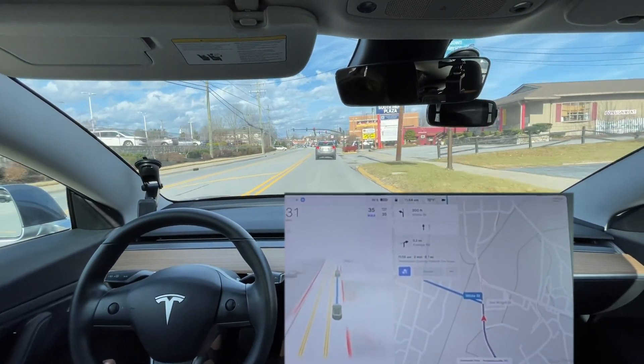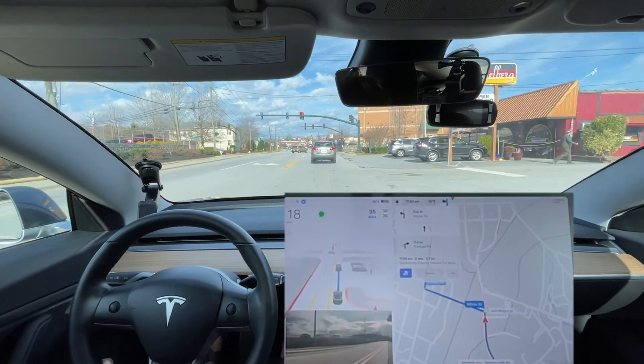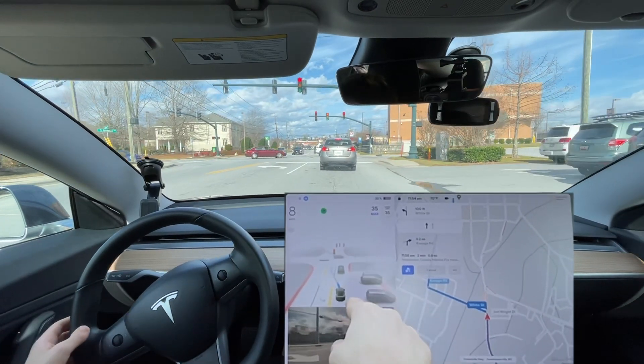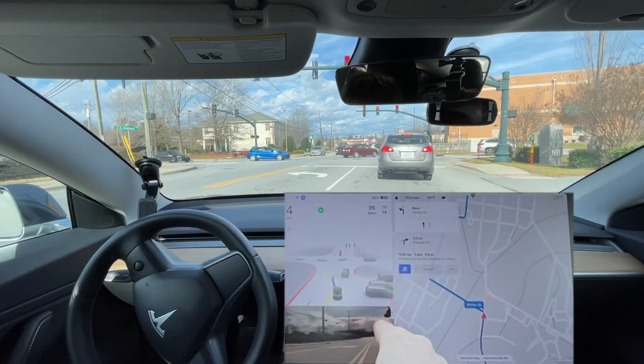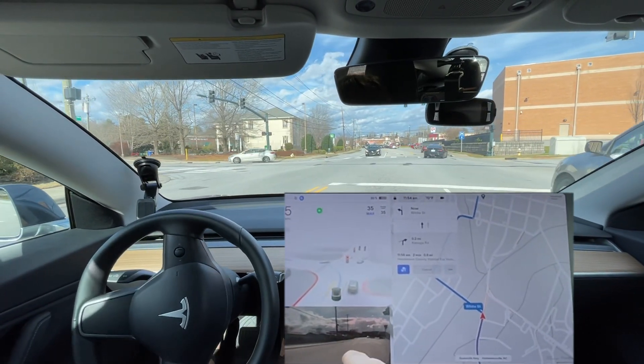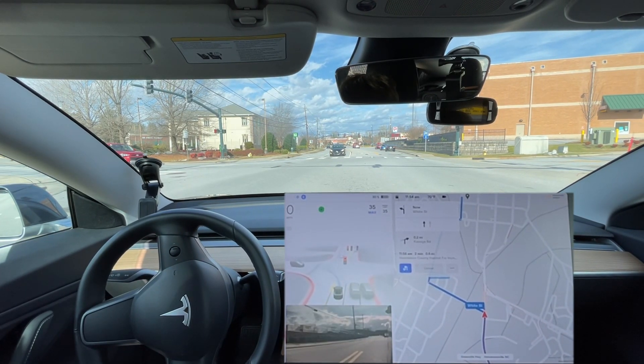Let's see how it does getting into this small turn lane. It has failed the last two times. It needs to get over sooner. I made it because there wasn't another car there. It thinks only one car can fit in here for some reason.